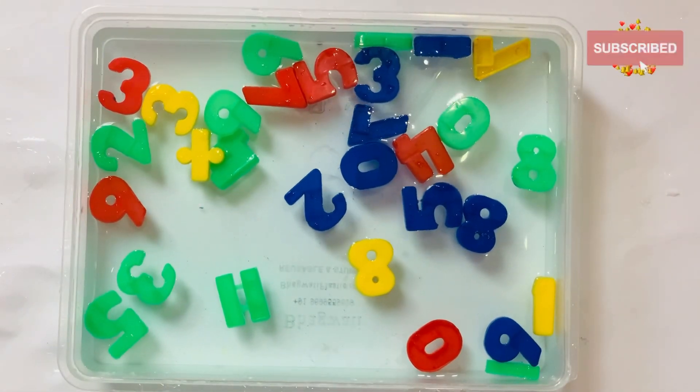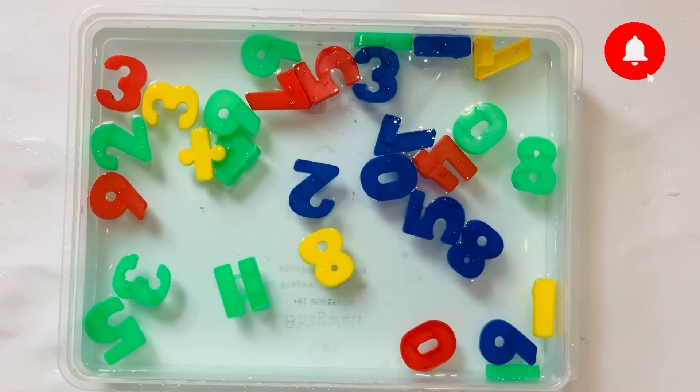Hello kids, today we learn counting. Let's start.